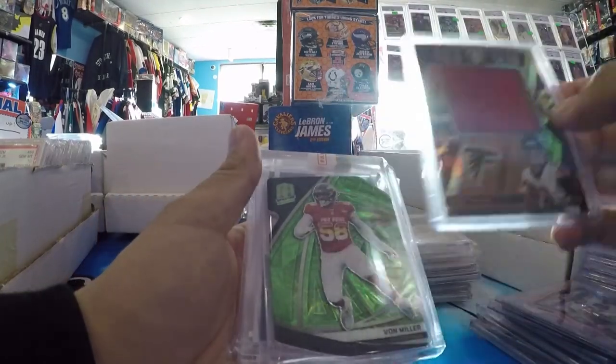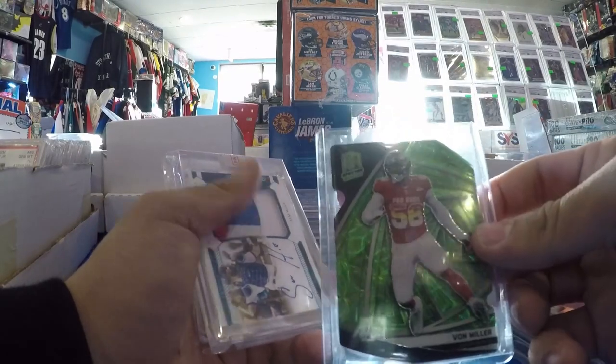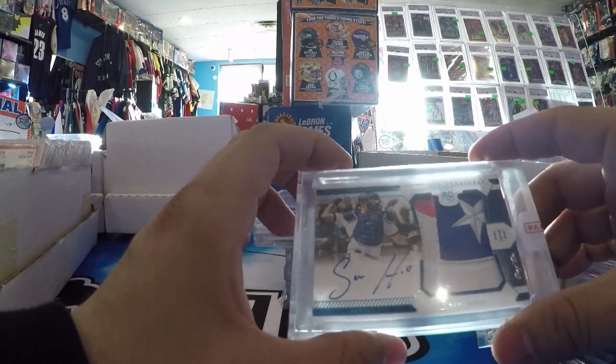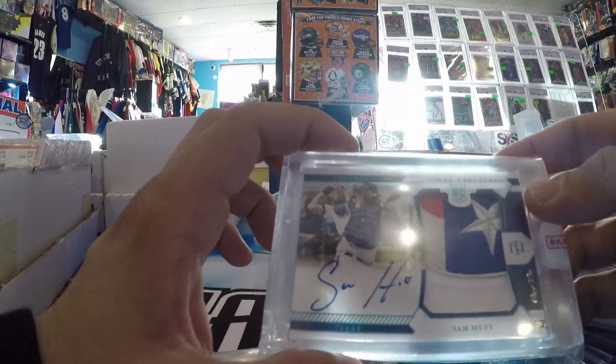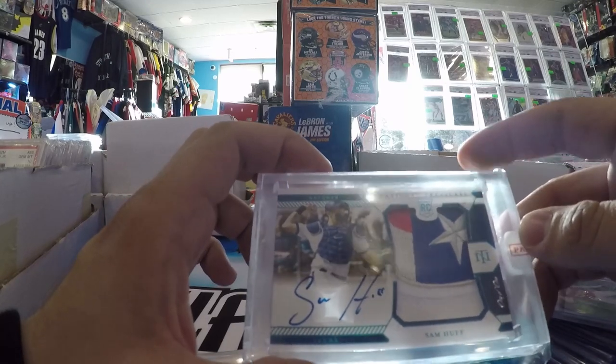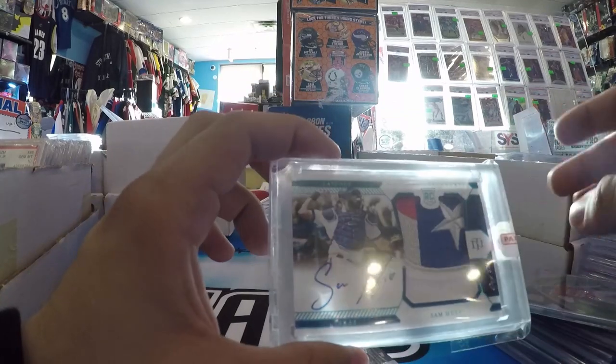Matt Ryan — that was 2 bucks, not going to pass that up. Von Miller out of 30 — I think that was like 4 bucks. I pulled this booklet — I told you I started to get some redemptions in. Got this in the Platinum 101 Sam Huff NTR PA, on card with a nasty patch. That came in from Panini.